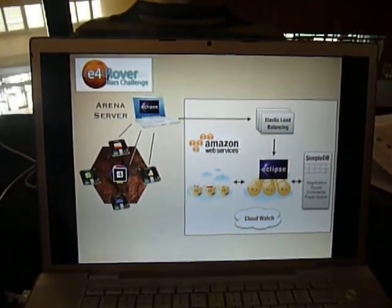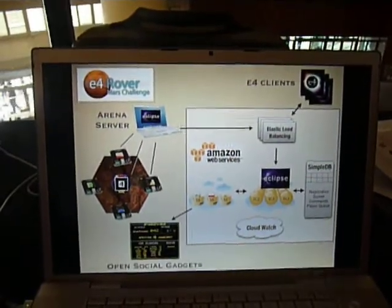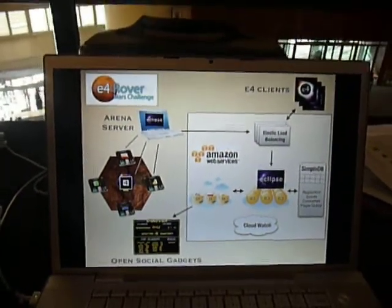Our clients talk to the elastic load balancing system and we also have some special OpenSocial gadgets, like a scoreboard, that are monitoring this. What this system has allowed us to do is scale with the demands of the competitors — as lots of people get interested in the game, we can scale the resources serving the game to the competitors. Khwaja can show you the arena, and it looks like we have a player actually playing right now.